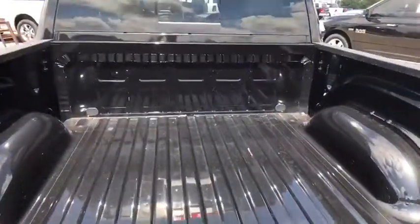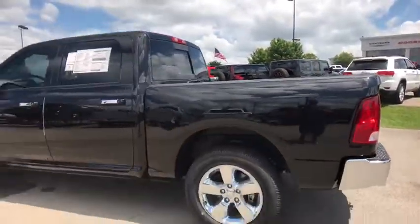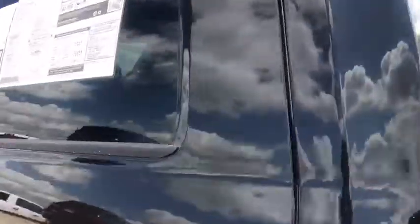Universal garage door opener, fog lamps, trip computer, security alarm, compass, electronic stability control, power windows, overhead console, Sirius satellite radio, remote keyless entry. Wouldn't you look great in this vehicle?